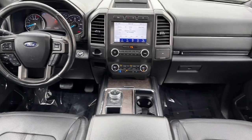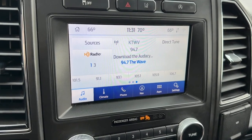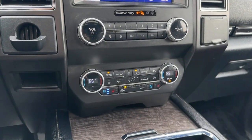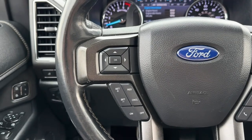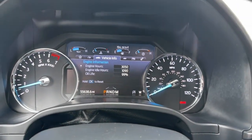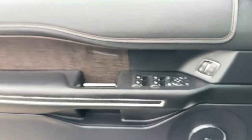Relax and soak up the calm of a luxuriously spacious passenger oasis when you journey in the Expedition Max. Treat yourself to a test drive today. Our friendly staff will give you an outstanding customer experience. See you then!